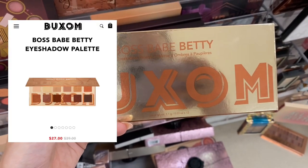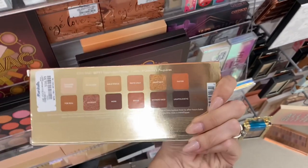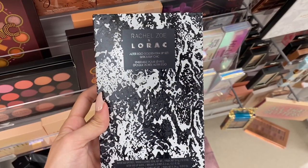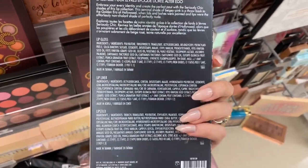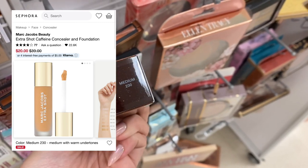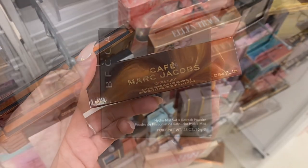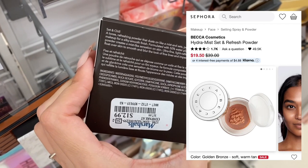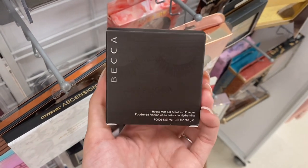Next we have another Buxom palette — this is a Boss Babe Betty palette. It's really pretty with browns and neutral colors. The palette was $16.99. Then next we have this Rachel Zoe x Lorac set. This is actually a lipstick set — they no longer have these, it is also discontinued. Now we have some Marc Jacobs — this is a caffeine concealer and foundation. On Sephora's website it is $20, but it was here at Marshalls for $14.99. And we have some more Becca — this is a Hydra Mist Set and Refresh Powder. It was at Sephora for $19 on sale, but it was here at Marshalls a lot cheaper. This powder is really good and it is actually really refreshing — I have tried it.